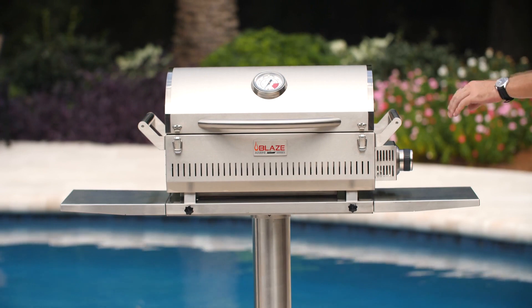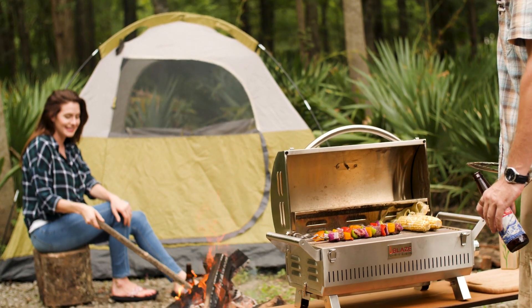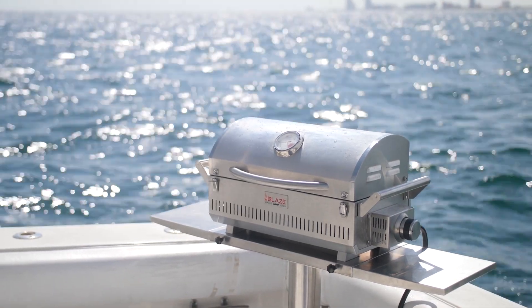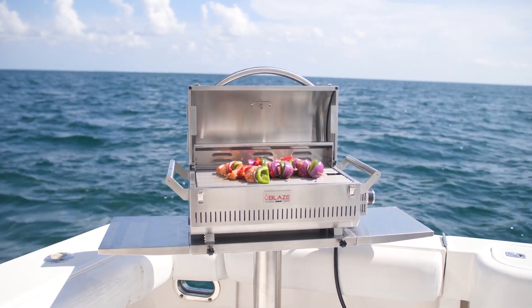Blaze offers this portable grill in two versions: a standard commercial grade model, as well as a marine grade model, which is a really popular choice for coastal locations and a go-to grill for a day out on the water.